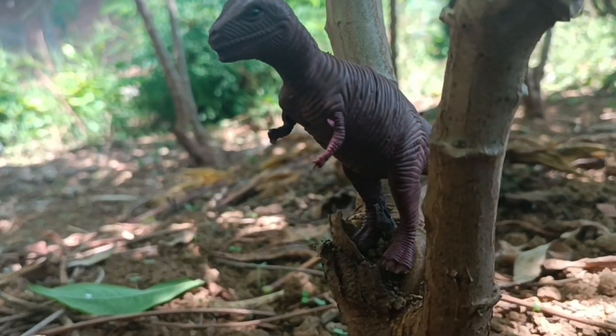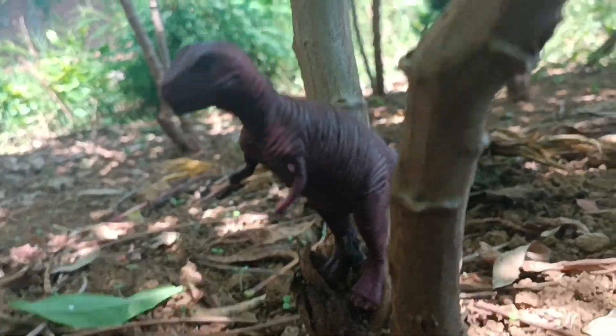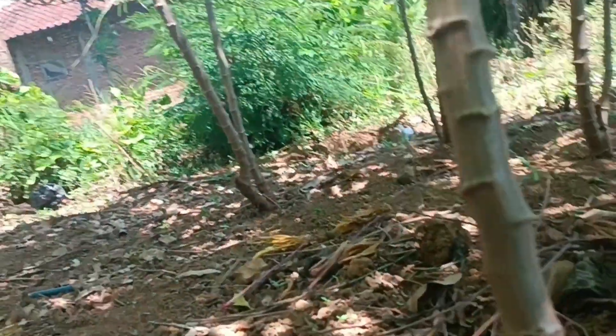Well, now it's clearly visible on camera, right? Finally we found a dinosaur! Let's get it before the dinosaur runs away again!